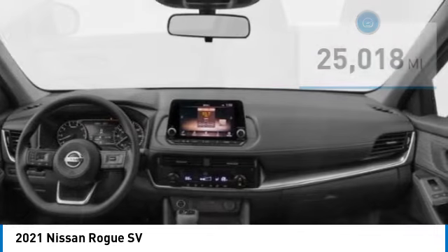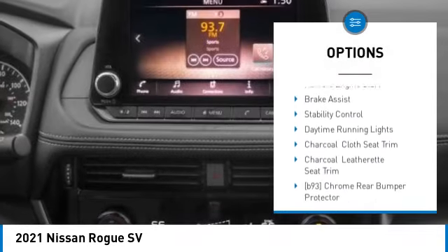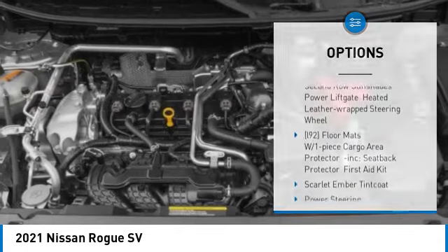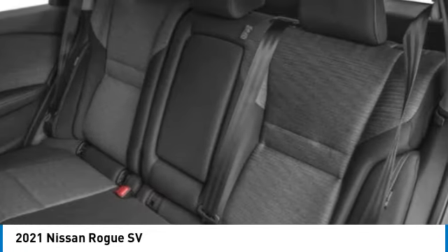Here are some of this vehicle's great options: tire pressure monitor, blind spot monitor, all-wheel drive, heated mirrors, aluminum wheels, rear spoiler, remote engine start, brake assist, stability control, daytime running lights. Come see the car for yourself.